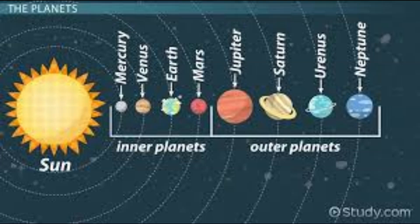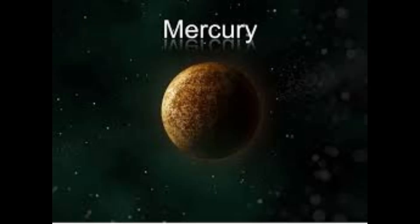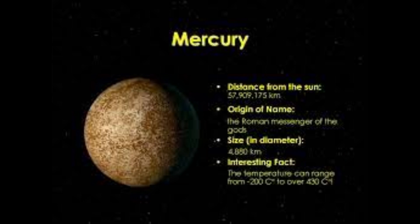Mercury is the smallest and closest planet to the Sun in our solar system. Its diameter is approximately 4,880 kilometers (3,032 miles), and its distance from the Sun is approximately 58 million kilometers (36 million miles).